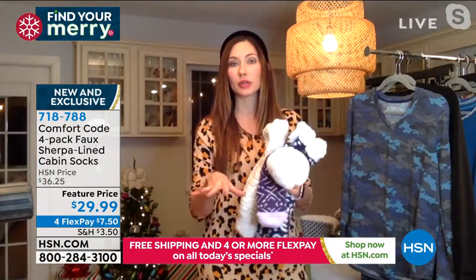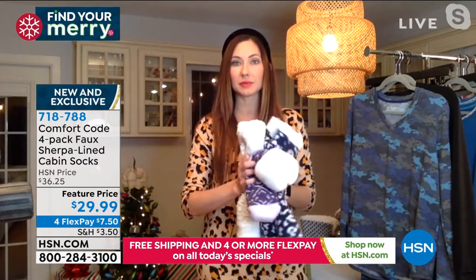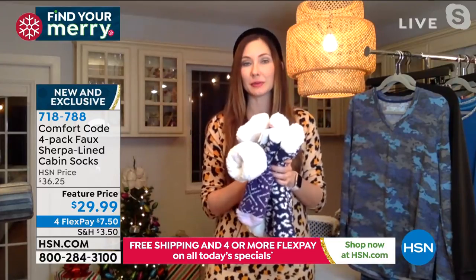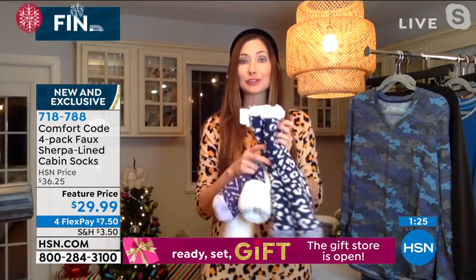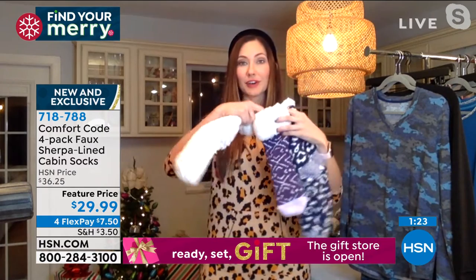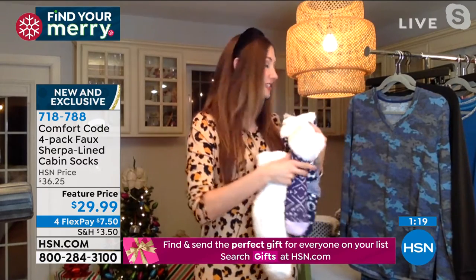I've had five-year-old boys try these. I gave my best friend a pair and her five-year-old son stole them and was wearing them — they came up to his knees, it was super cute. They're such a great gift item because they really have wow factor. They're very substantial. You could even use them as a stocking and stick some gift cards or candy in there — such fun gift ideas.